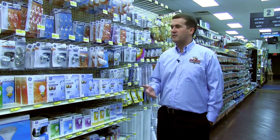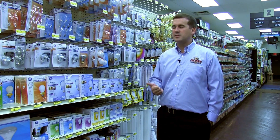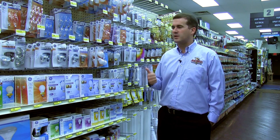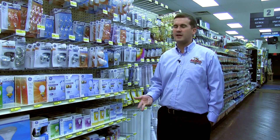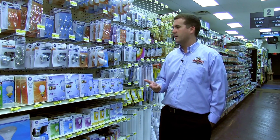One of the other things we really have to manage is making sure we focus on A movers. An A mover is going to be your fastest turns — light bulbs, pest control, everyday do-it-yourself type hardware — and we absolutely have to have a depth of product in those categories.